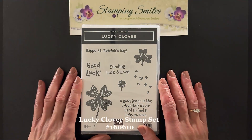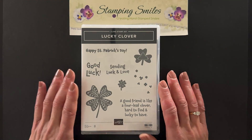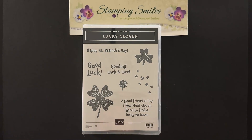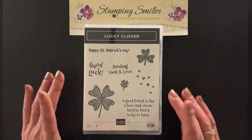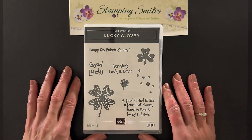Here's a closer view of the Lucky Clover stamp set. It's from the January through April 2023 Stampin' Up mini catalog. It's been a long, long time since we've had a St. Patrick's Day stamp set, and I'm so excited. The card I'm going to demonstrate, the SIP card, could be a friend card you could use any time of the year.